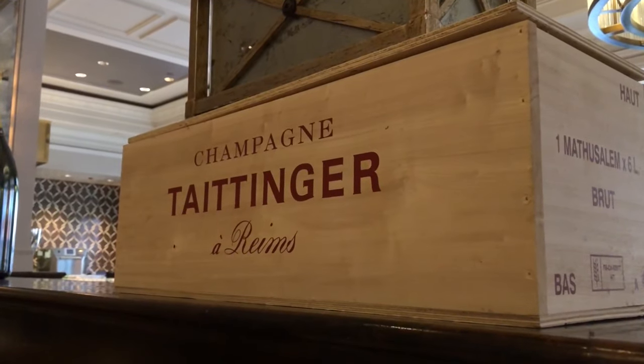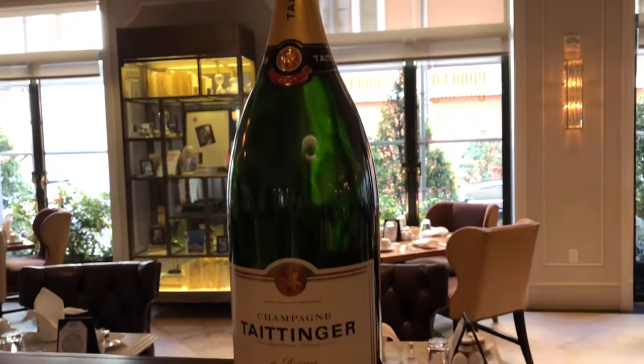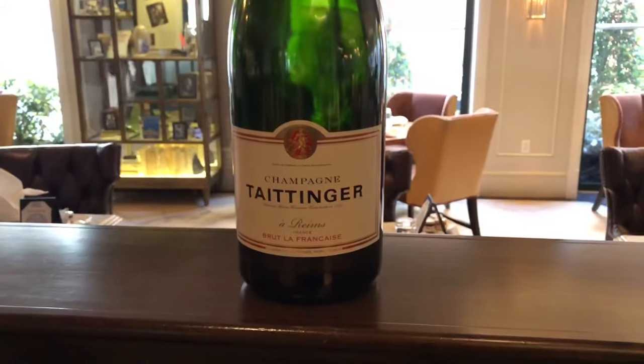Here at Crayola, they decorate the restaurant with Taittinger boxes. They have a Taittinger's brunch after breakfast.